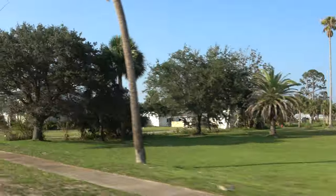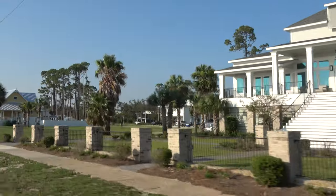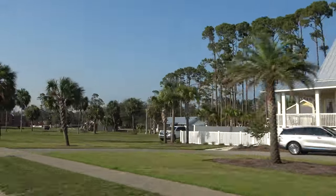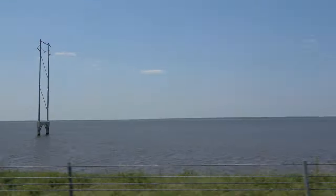These homes are on the water along the highway, and one of the really neat things we saw was that every so often you'd see bear crossing signs. It's really cool to see a bear crossing sign with the beach right next to you. These neighborhoods back up to the Apalachicola forest.